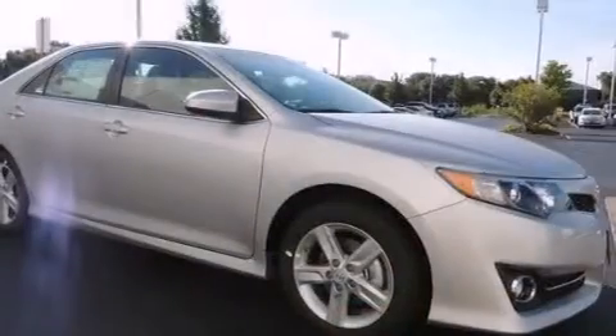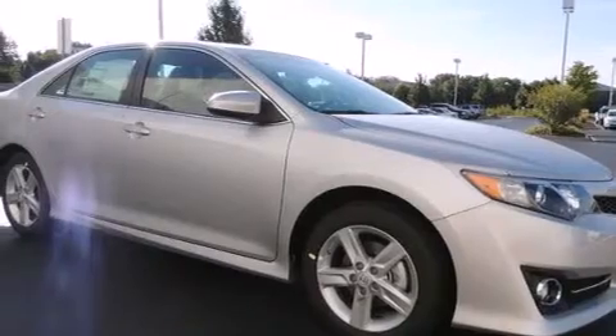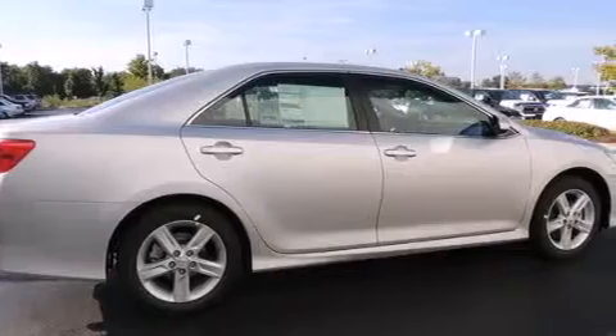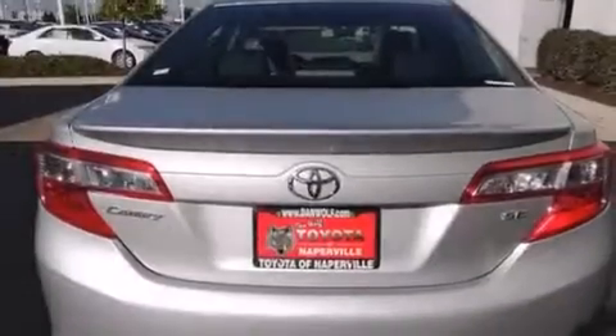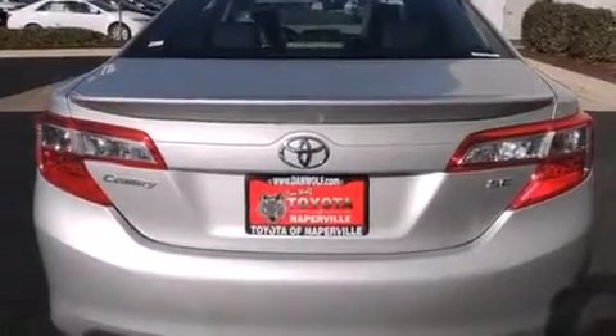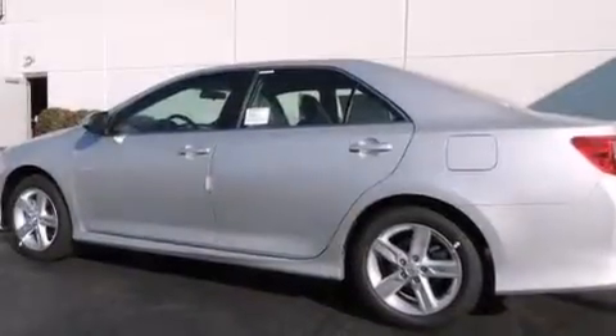Features include traction control and stability control systems, air conditioning, cruise control, a 6-speaker audio system, a leather-wrapped shift knob, front-side impact airbags, a split-folding rear seat, a rear window defroster, a CD player, and alloy wheels.